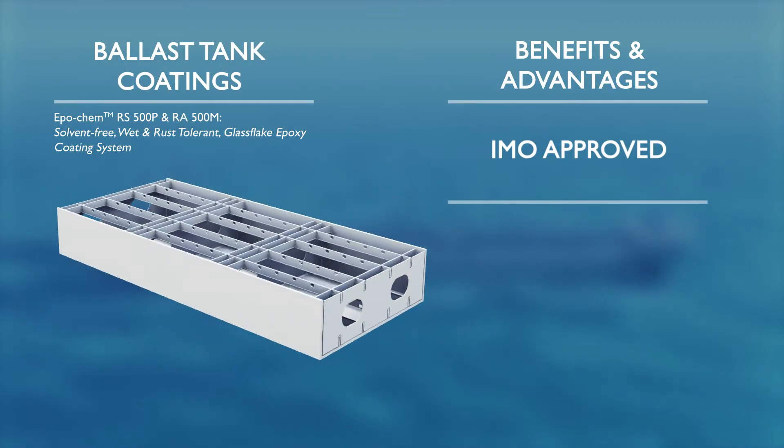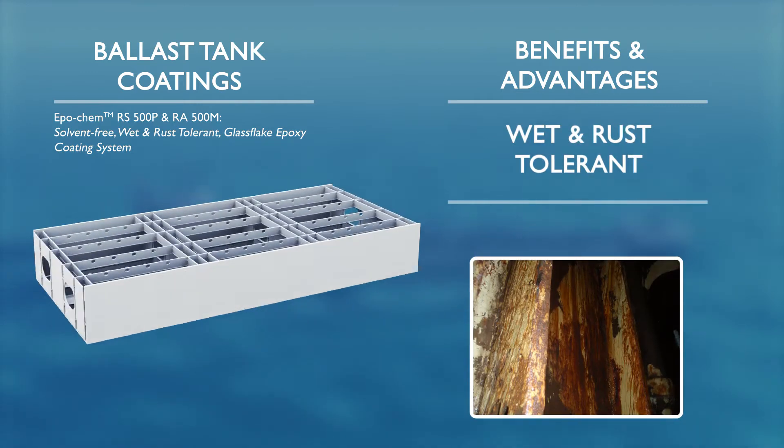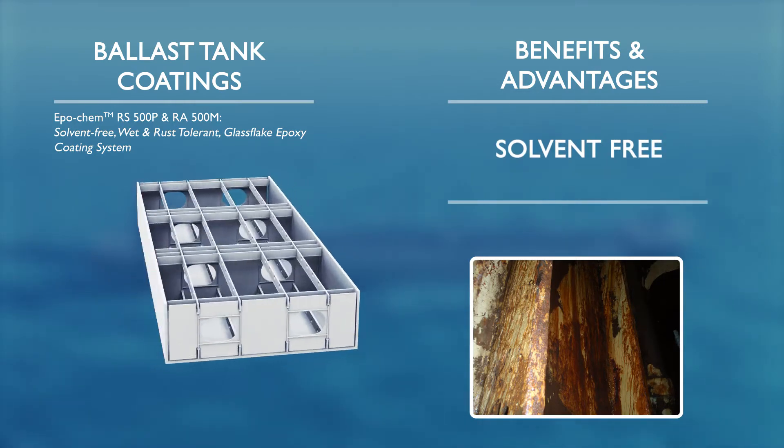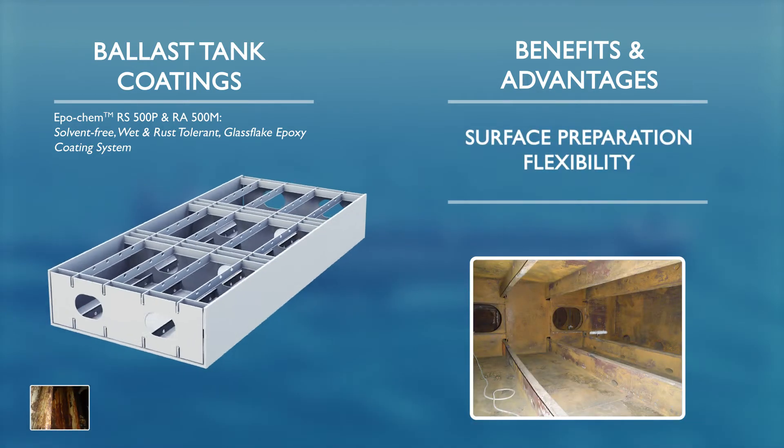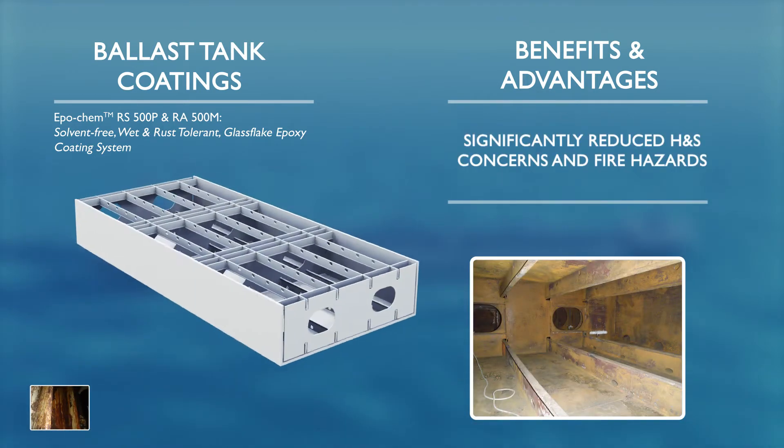Chemco's IMO approved ballast tank coating system has been uniquely approved for application on wet and rusty steel. The characteristics of this revolutionary solvent-free system allow any surface preparation method to be utilised.